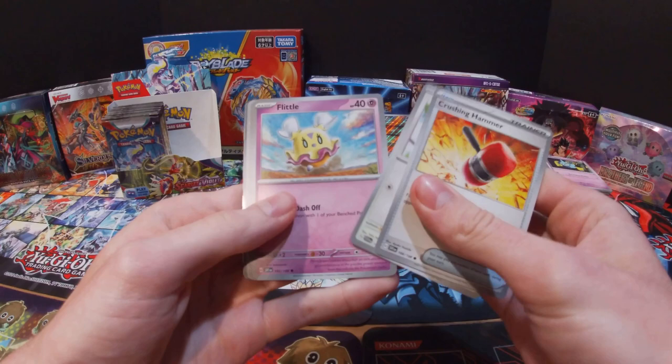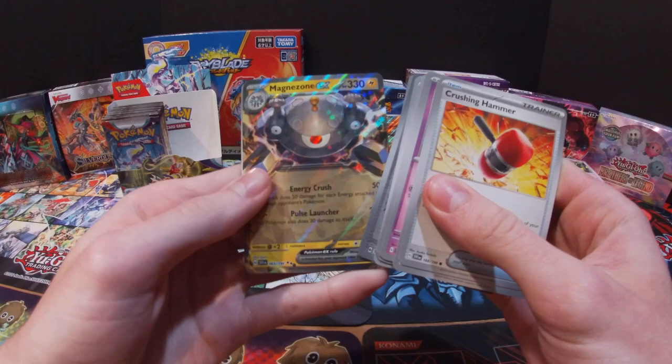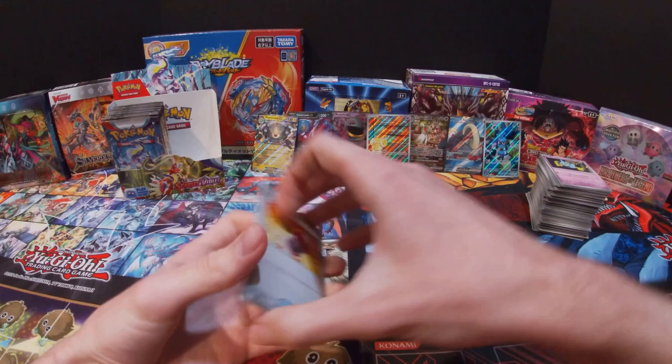Got a Crushing Hammer, Starly, Flittle, Shroomish, Defiance Band, Drifblim, Nest Ball, Rocky Helmet, Carkol — and Magnezone EX! I do not have this one — and a Water Energy. Another EX card I don't have!